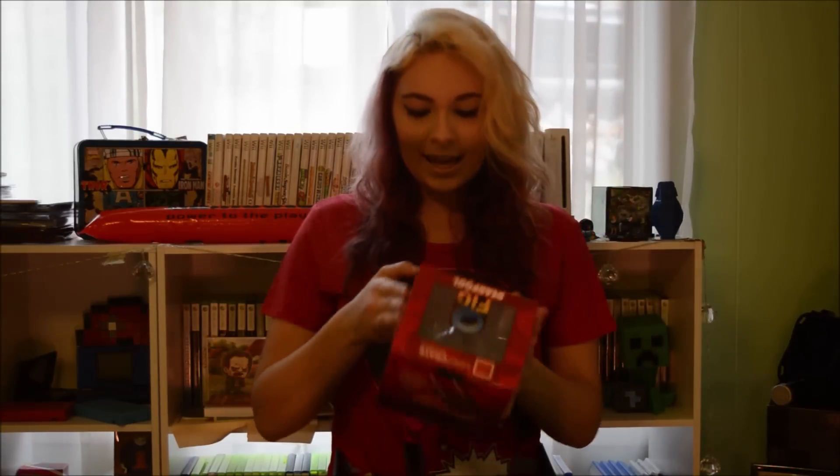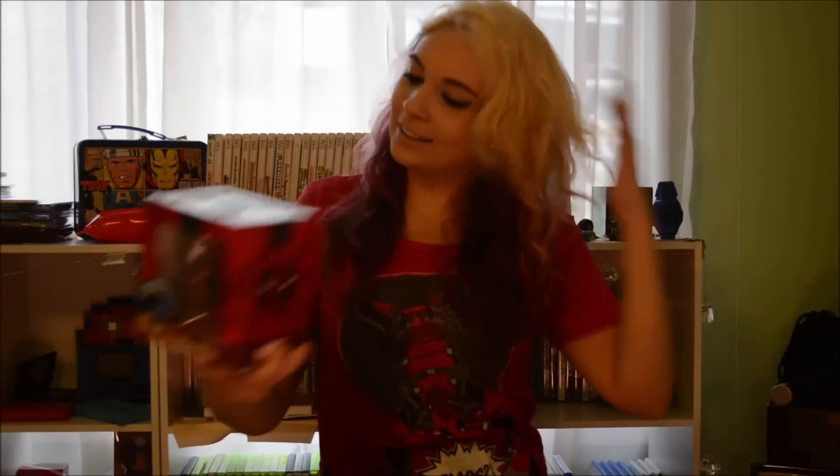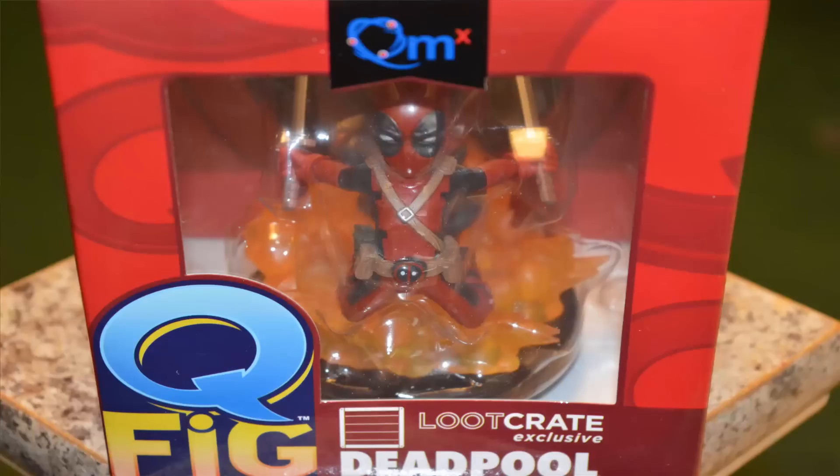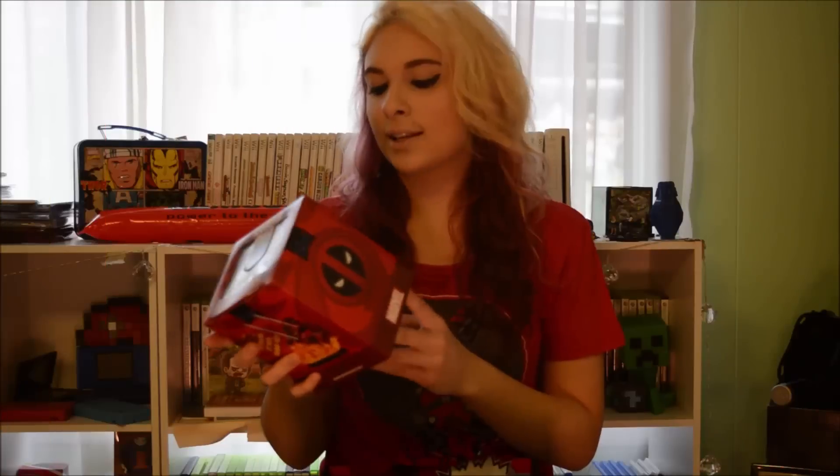The next thing I see is a Qfig! It's a Loot Crate exclusive Deadpool and it's just a Deadpool that's getting like exploded! It shows on the back what it looks like. Since it is an exclusive, I will not be opening it, but it will be in my collection!